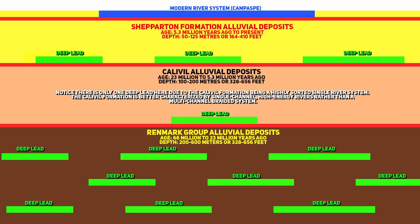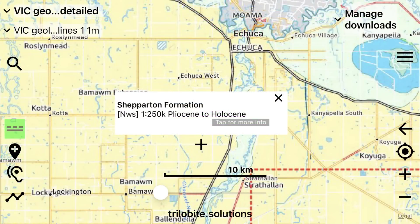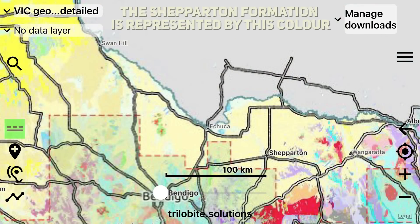The Calaville formation, being the best sorted of the three alluvial layers, is likely the richest in terms of accessible gold content. While the Renmark group is similar to the Shepperton formation, it's also poorly sorted. The Shepperton formation is listed as Pliocene to Holocene in age, spanning from around 5.3 million years ago to the present day. It's a significant geological deposit in the Murray-Darling Basin, primarily composed of clay, sand and gravel.